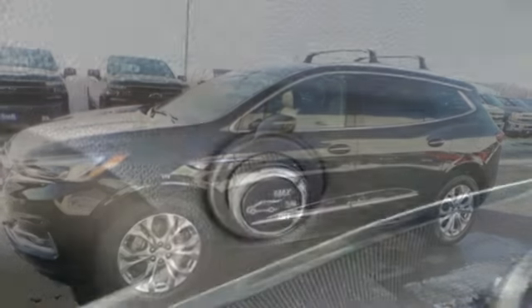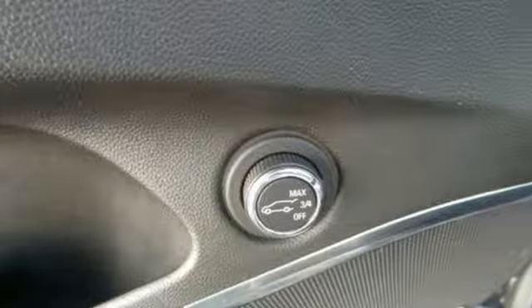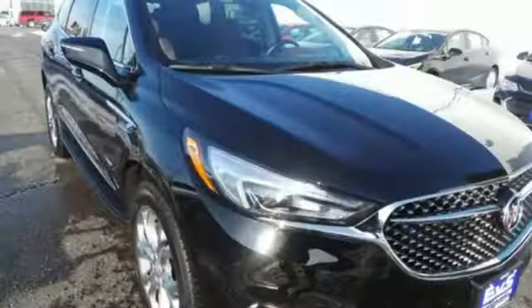V6 engine, power sliding and tilting sunroof, adaptive suspension, and automatic transmission. See it for yourself when you take it for a test drive.